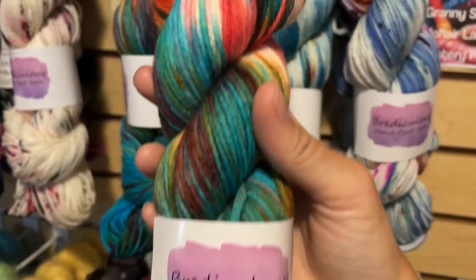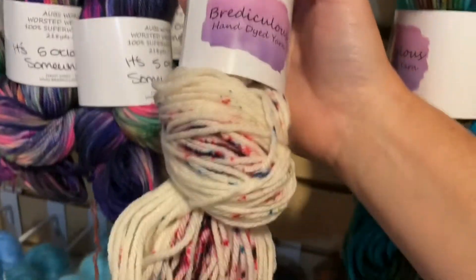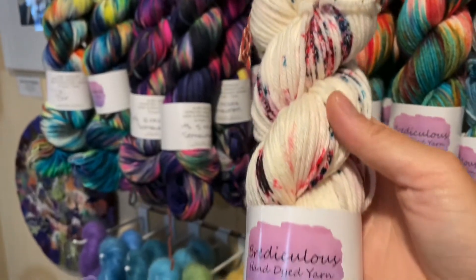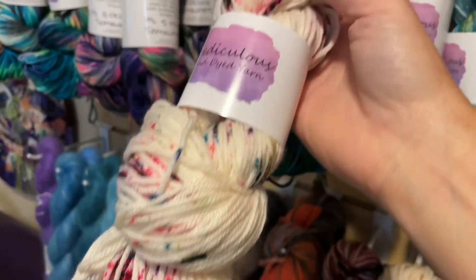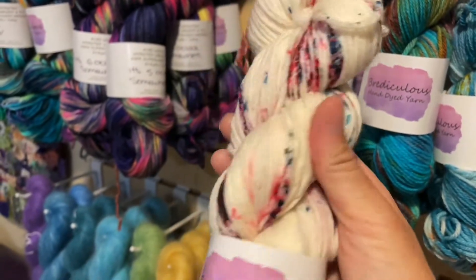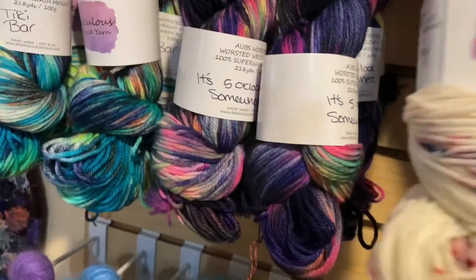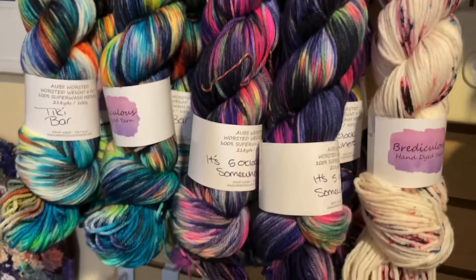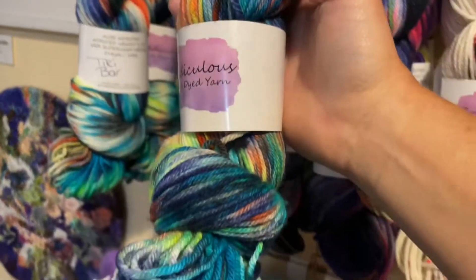We've got one happy happy joy joy. With one skein of worsted you can make a hat, a pair of mittens, fingerless gloves, a cowl, or even a tiny baby sweater. And then it's five o'clock somewhere — one of our brand new faves.